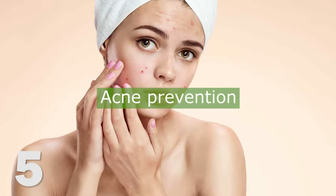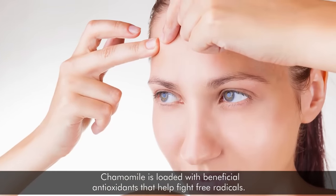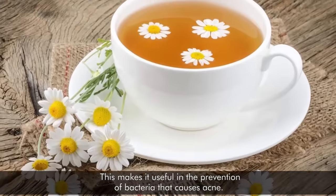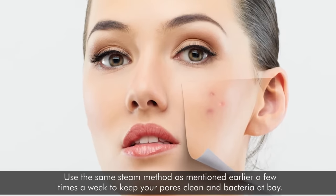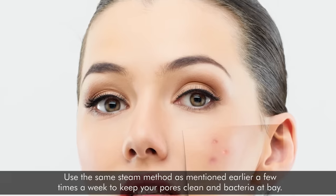5. Acne Prevention. Chamomile is loaded with beneficial antioxidants that help fight free radicals. This makes it useful in the prevention of bacteria that causes acne. Use the same steam method as mentioned earlier a few times a week to keep your pores clean and bacteria at bay.